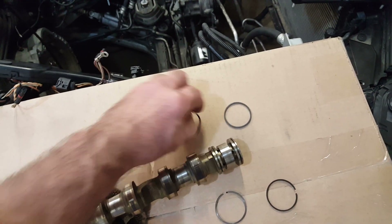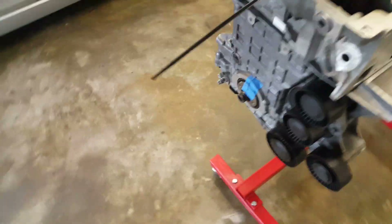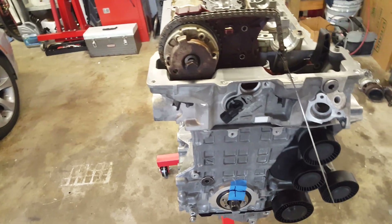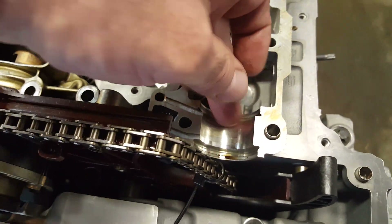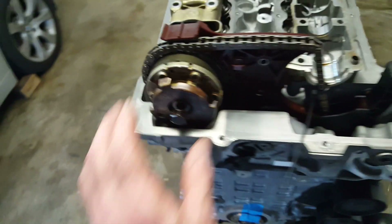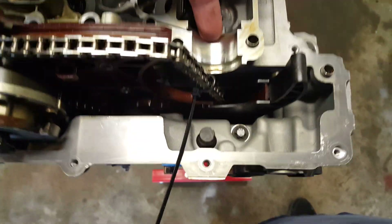How the VANOS system works is: when the engine signals the solenoids — which are down here — to open or close, it allows oil to go up through the head via oil pressure and come up through this area. It then goes through the front of the camshaft and into the VANOS, allowing it to move back and forth to advance the timing.